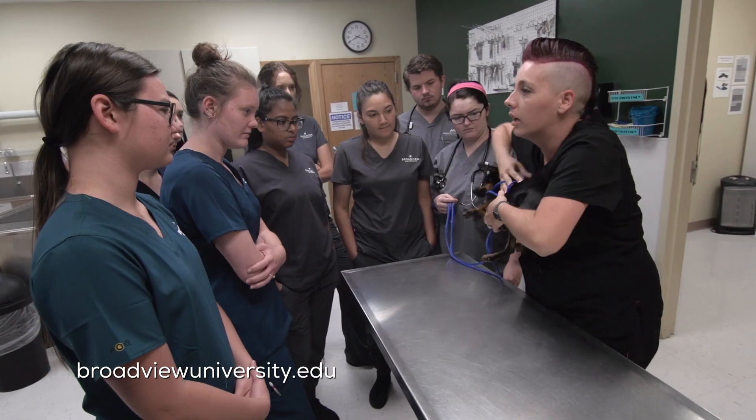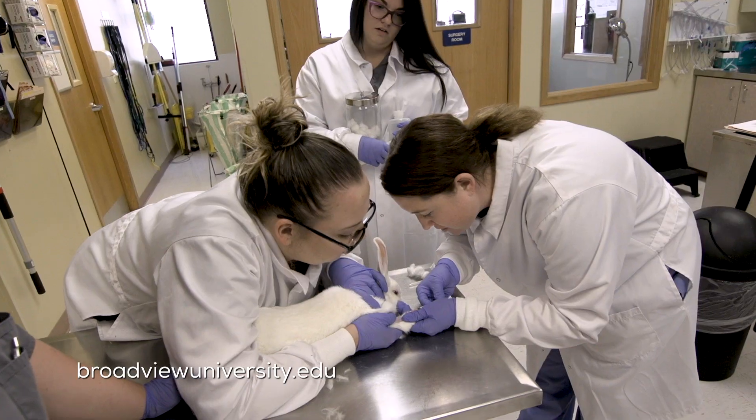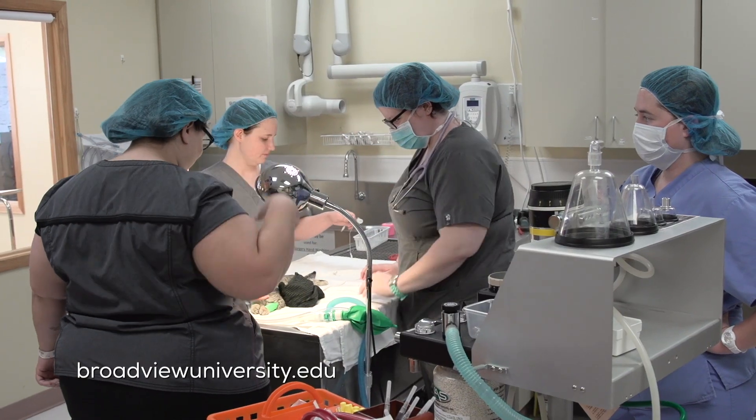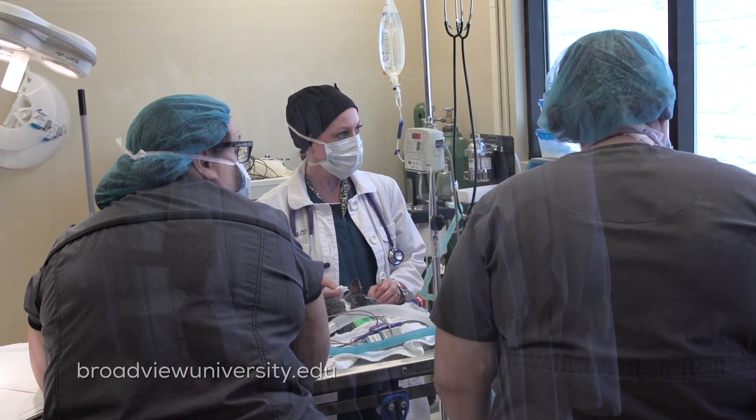We have smaller class sizes, and we are here to help them succeed every step of the way. They're learning everything that they need to know to go into the field to be a successful technician.